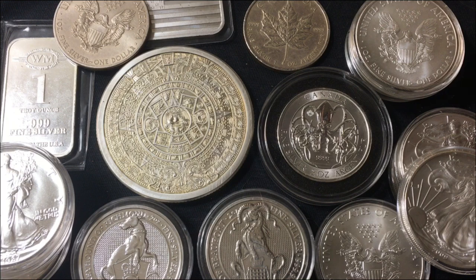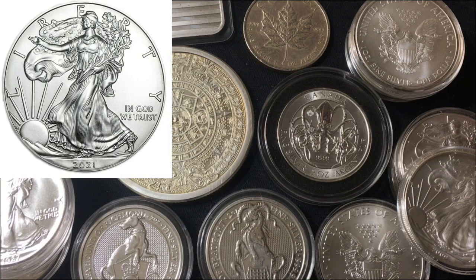Starting with the number one most recognizable, most desired, most sought after, most trusted, most respected one troy ounce pure silver coin in the world — the American Silver Eagle, the beautiful Silver Eagle. This would be a three nines fine silver coin.